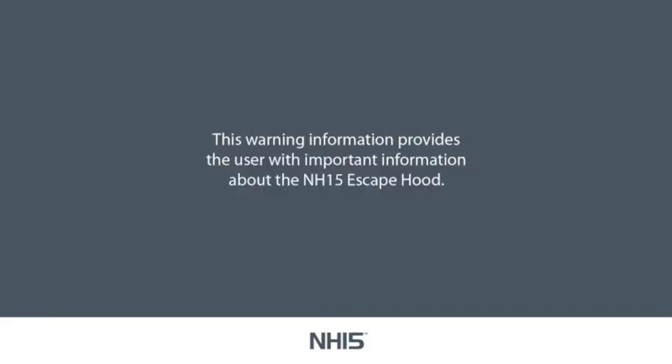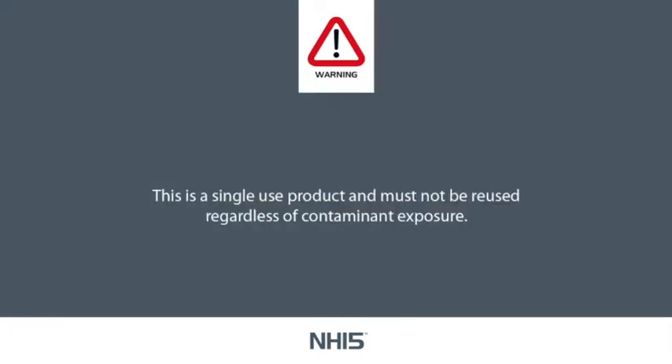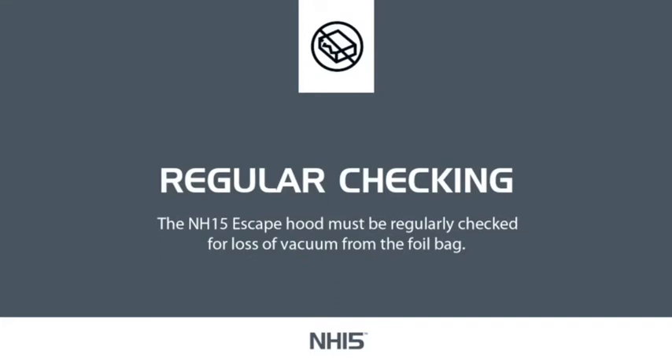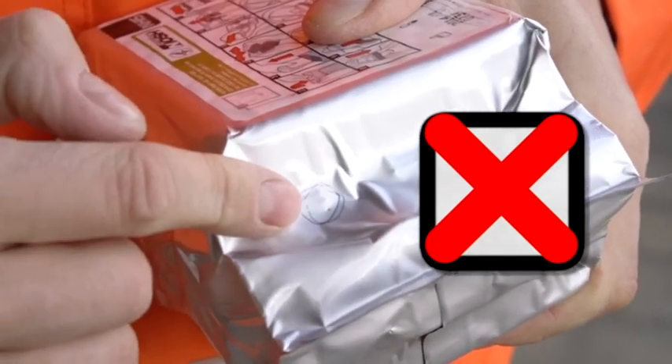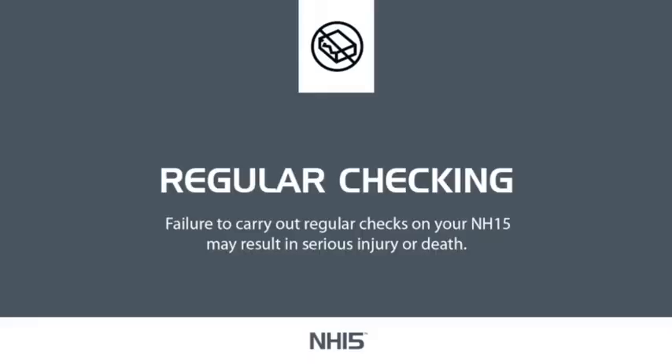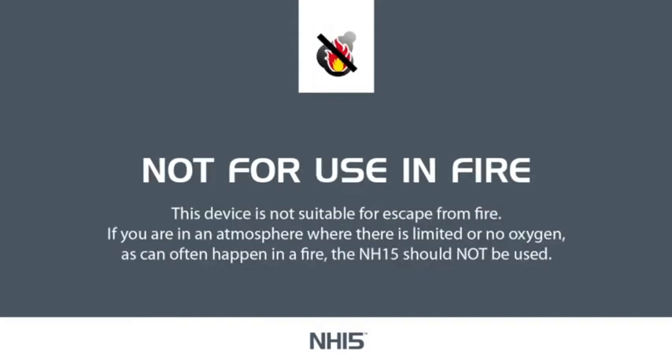General Warnings. The NH15 escape hood is for escape only. This is a single use product and must not be reused regardless of contaminant exposure. The NH15 escape hood must be regularly checked for loss of vacuum from the foil bag. Do not use your NH15 if the foil bag is already damaged or the vacuum has already been lost. Failure to carry out regular checks may result in serious injury or death. The NH15 escape hood must not be used in oxygen-deficient atmospheres of less than 19.5%. This device is not suitable for escape from fire. If you are in an atmosphere where there is limited or no oxygen, as can often happen in a fire, the NH15 should not be used.